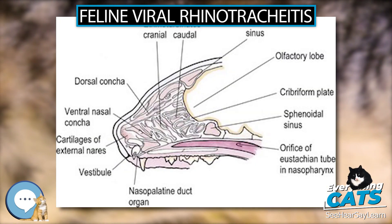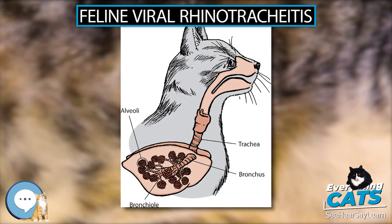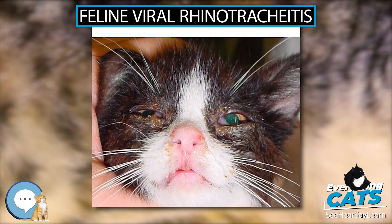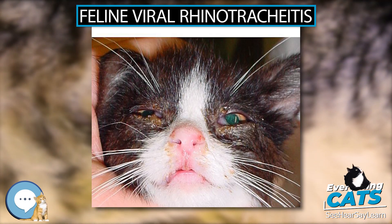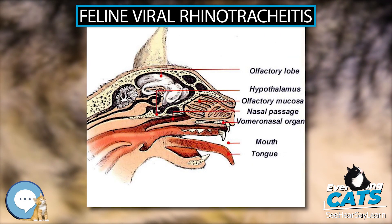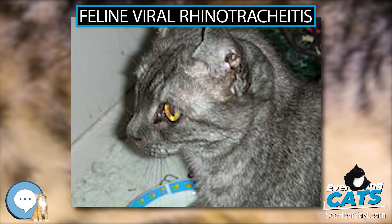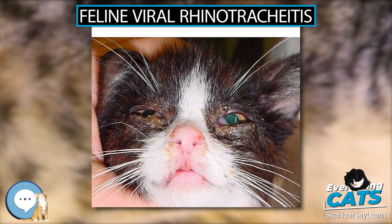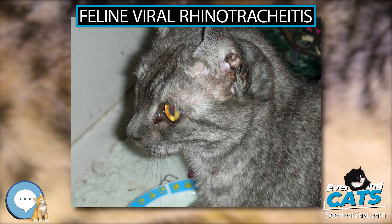Vaccine. There is a vaccine for FHV-1 available, with ATCvet code QI06AA08, plus various combination vaccines. Although it limits or weakens the severity of the disease and may reduce viral shedding, it does not prevent infection with FVR. Studies have shown a duration of immunity of this vaccine to be at least 3 years. The use of serology to demonstrate circulating antibodies to FHV-1 has been shown to have a positive predictive value for indicating protection from this disease.